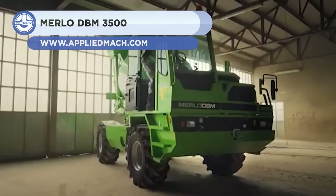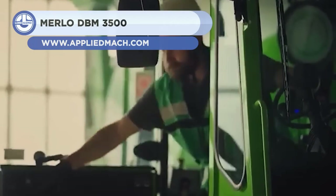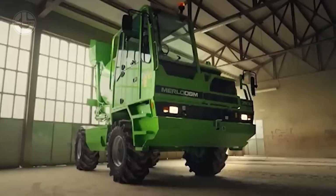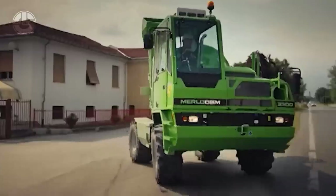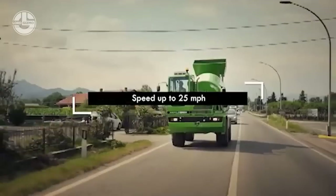Merlo is an Italian family-owned industrial enterprise. The company has produced a trustworthy and effective solution called the Merlo DBM 3500. All of its wheels are steerable, and it can be driven diagonally, making it suitable for use in tight spaces. The truck is just 5.4 meters long and weighs only 7.4 tons.